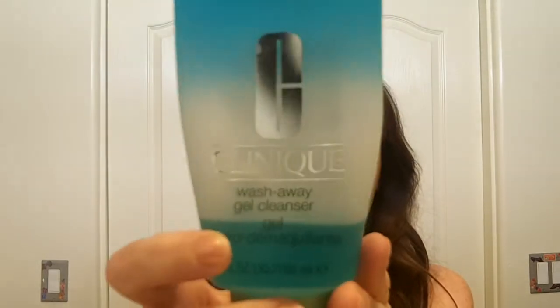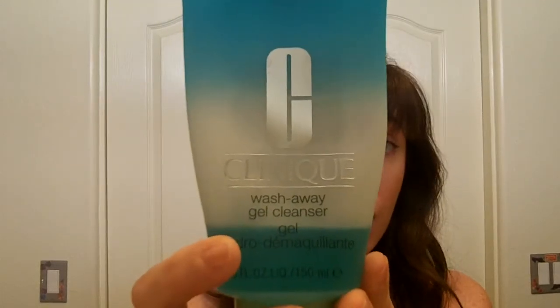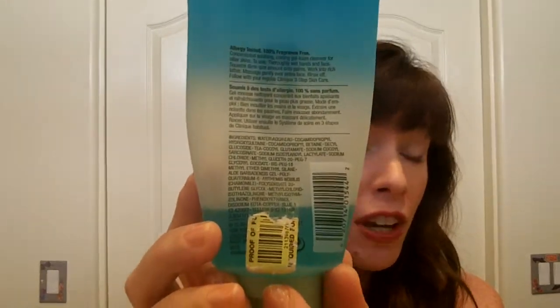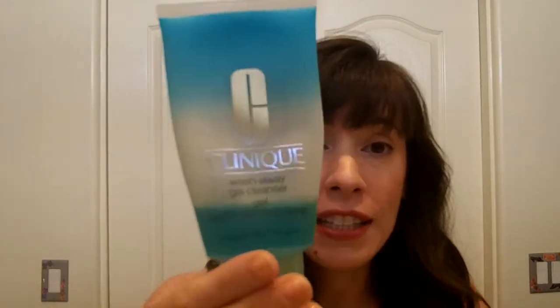First is a cleanser — the Clinique Wash Away Gel Cleanser. I love this cleanser because it prevents breakouts. There's no sodium lauryl sulfate, which is an ingredient I have to avoid almost all the time. This gets all my makeup off, it doesn't sting or burn, and it just does the job.